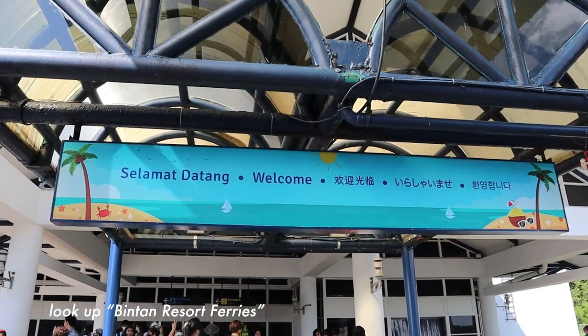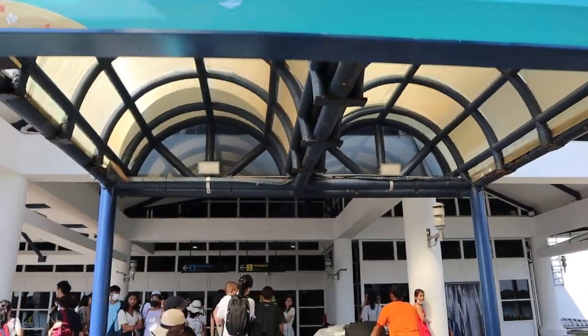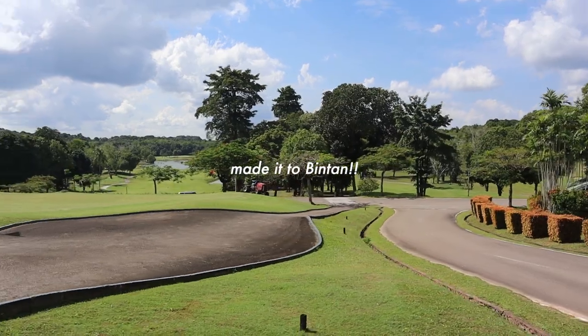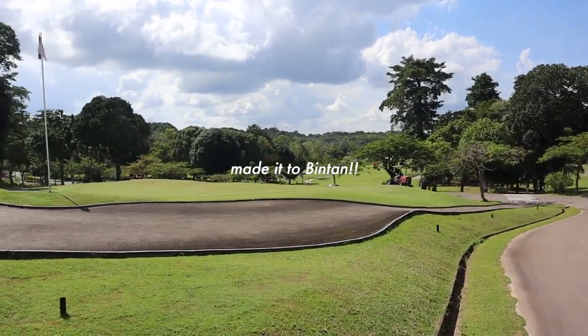To travel from Singapore to Bintan island, the easiest way is to take a ferry from the Tanah Merah Terminal. You can buy a ticket on the Bintan Resorts Ferry's website for $19 round trip, but the tickets usually sell pretty fast, so make sure to book at least two weeks in advance. The ferry ride takes about an hour, and here we are on Bintan island in Indonesia.